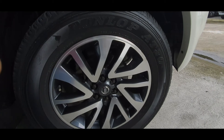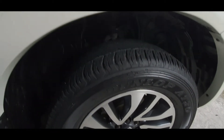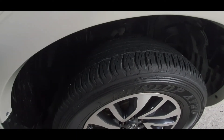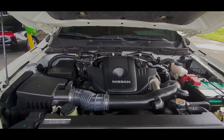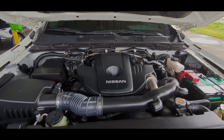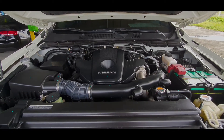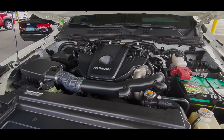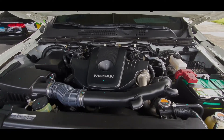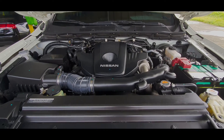The beautiful two-toned rims are 18-inch machine-finished alloy with about 60% tires on them. Under the hood is Nissan's very own 2.5-liter YD25 DDTI turbo diesel inline-four, producing up to 187 horsepower and 450 Nm of torque, mated to a 7-speed automatic transmission.